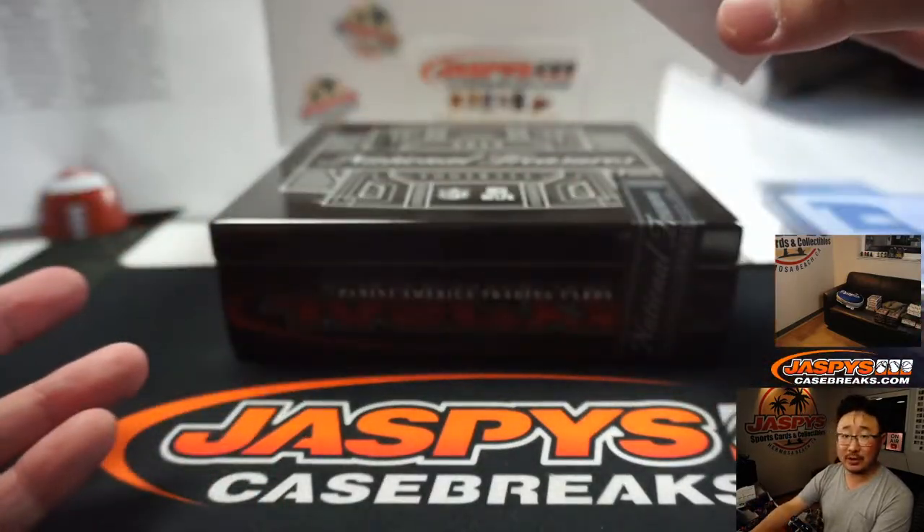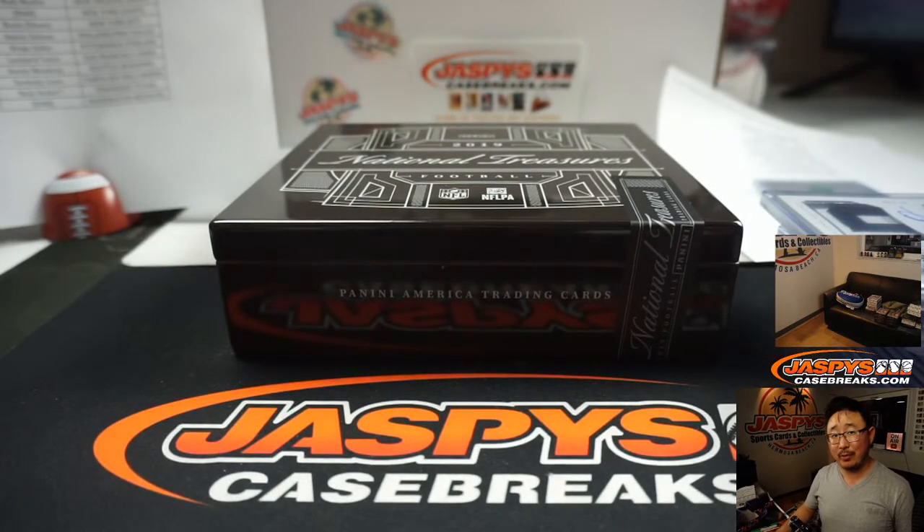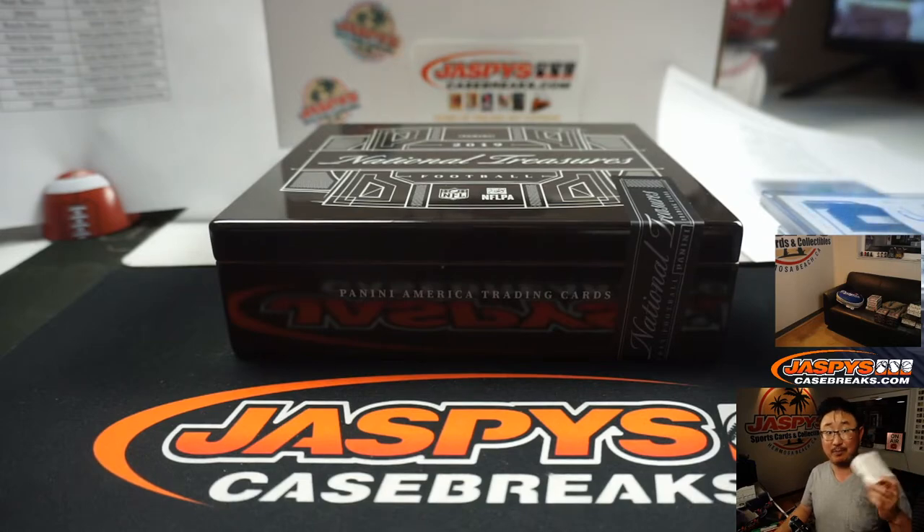And there you have it, boys and girls. Two boxes of NT Football in the books. Thanks for staying up late with us, thanks for watching, thanks for filling this up. Joe for jazbeescasebreaks.com. I'll see you next time. Bye-bye.